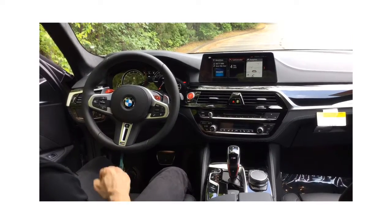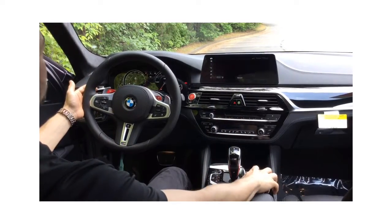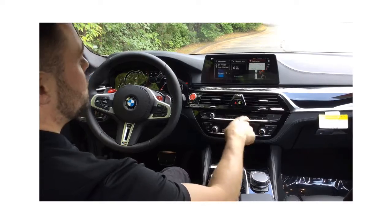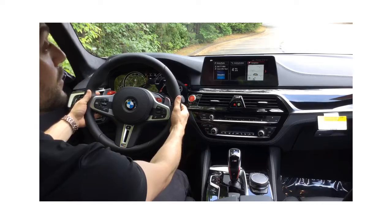The interior of the brand new M5 features a touch screen display, a multifunction M Sport steering wheel, as well as gesture control. They've also introduced a red start button and red M1 and M2 buttons next to the paddle shifters.